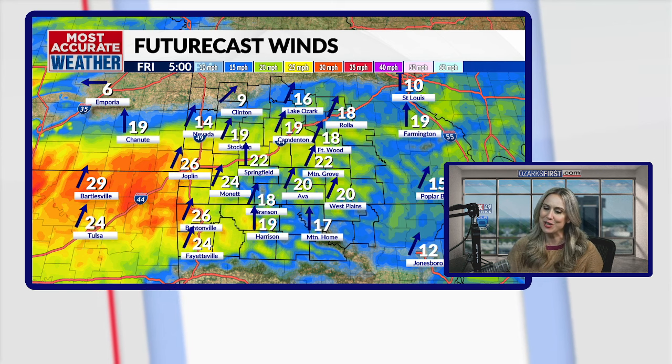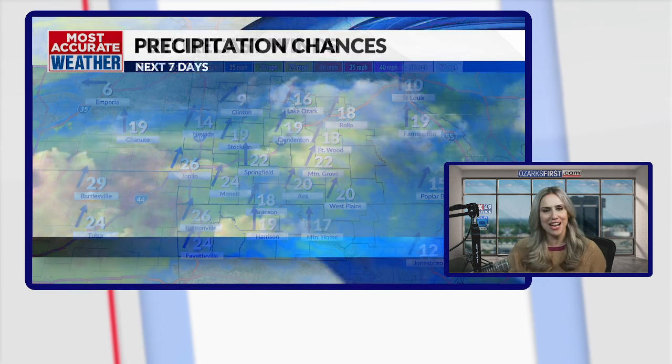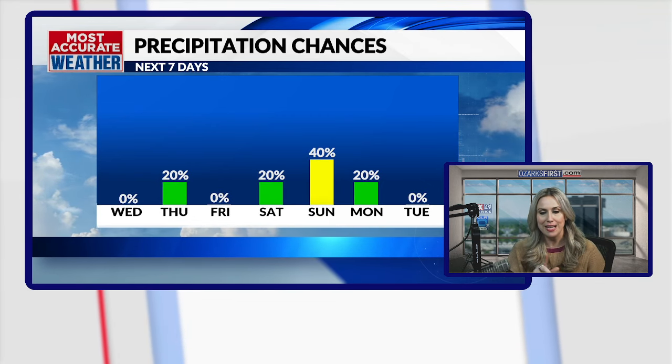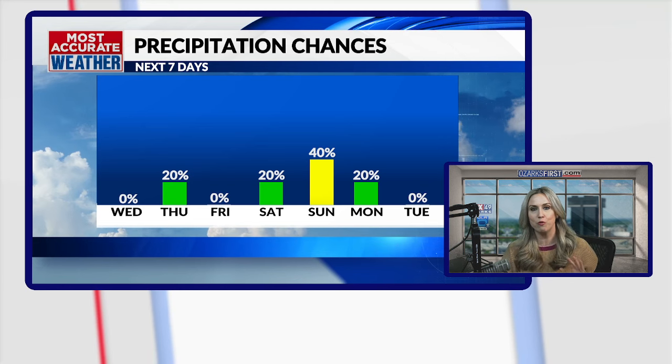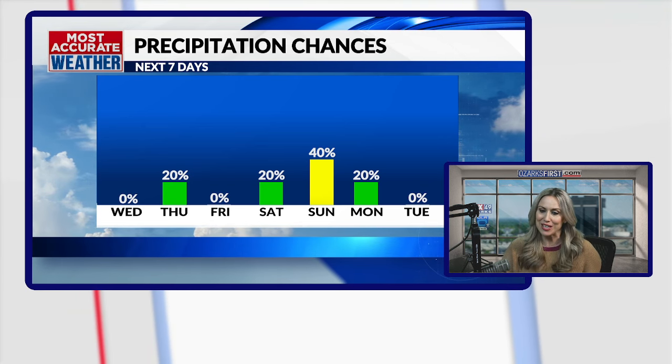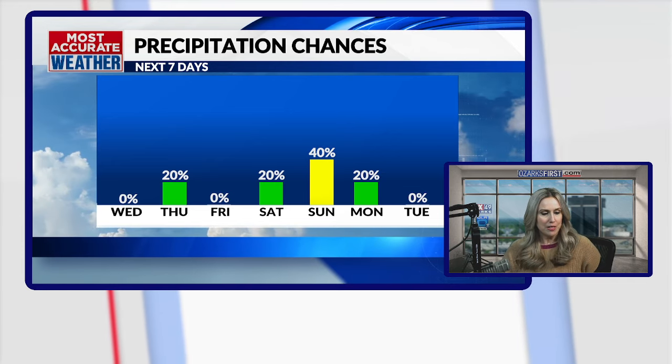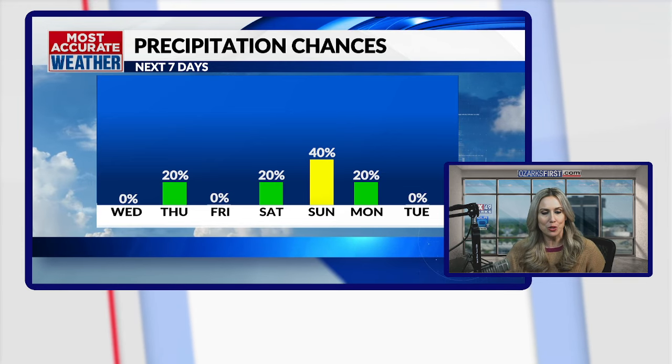Heads up — we're starting to notice that there's a chance we could see possibly a little snowfall on Sunday. We're still quite a few days away, but the precipitation chances for Sunday look about 40%, and this does look like it's around that Super Bowl time. So we'll keep you updated and in the loop as we head closer and closer to Sunday.